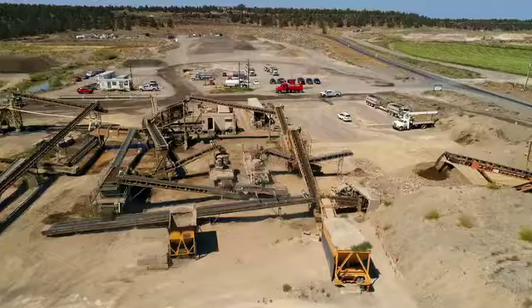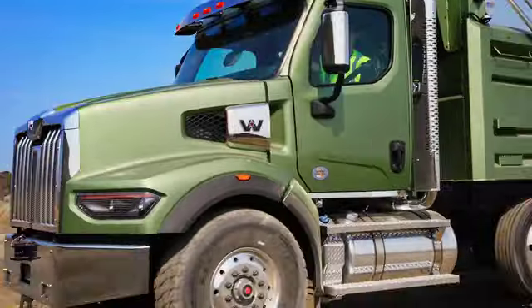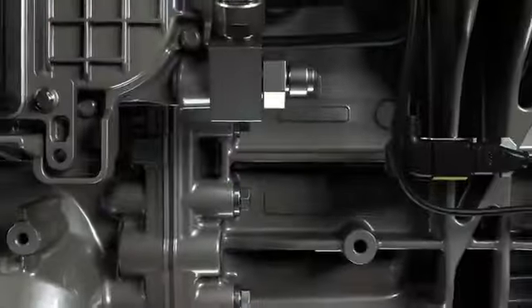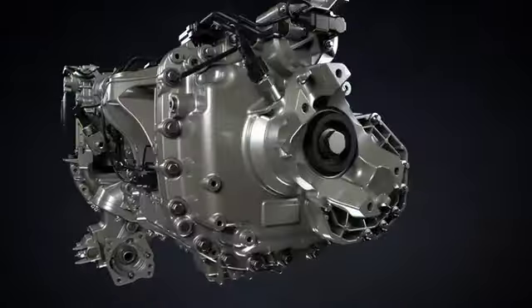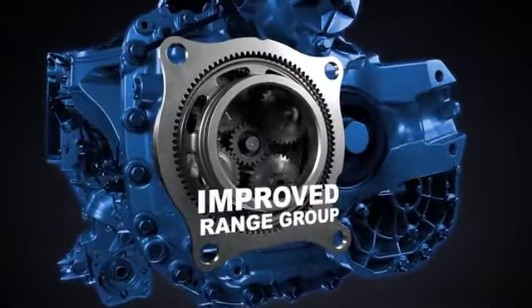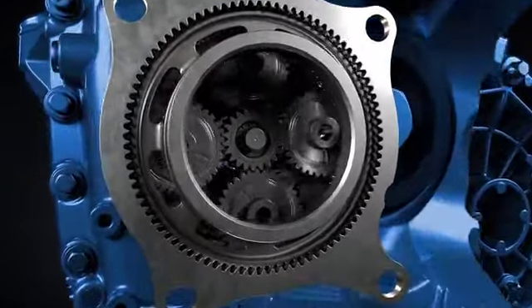Tougher performance on the outside comes from smarter technology on the inside. The DT12 Vocational Series is made to handle more input torque and heavier loads. It's built for rugged durability and low-speed maneuverability.